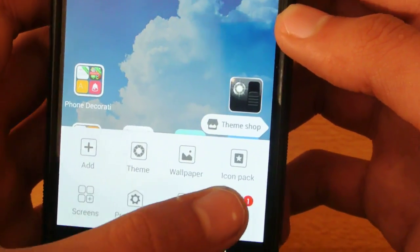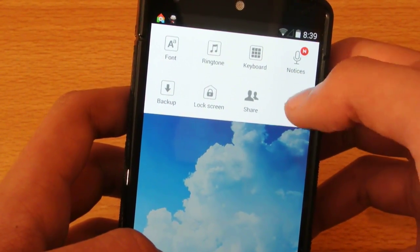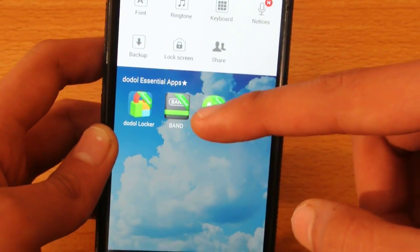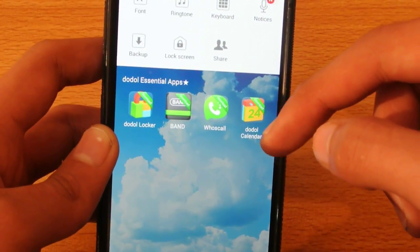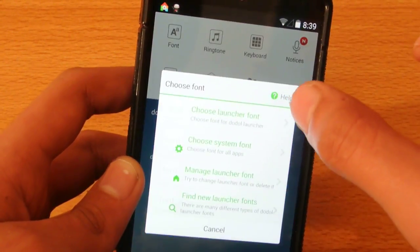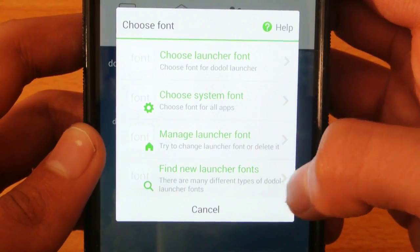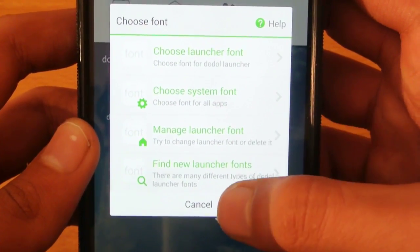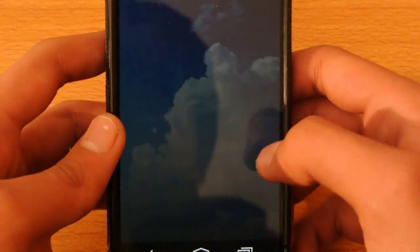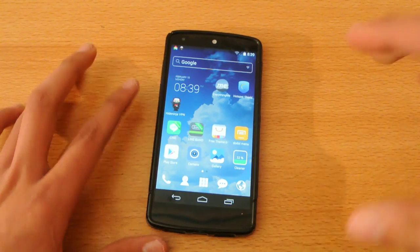We could go to the same settings I've shown before. There are also notices, you can record your voice, or just Google something. You can also change the font. On the bottom, it shows you some Doodle essential apps like Who's Call, Doodle Calendar — apps related to this launcher. You can also download the lock screen, and you can choose launcher fonts, system fonts, find new launcher fonts, and manage launcher fonts. It's a pretty great, awesome launcher, and it's definitely better than the Buzz Launcher. So it's definitely my choice over the Buzz Launcher.